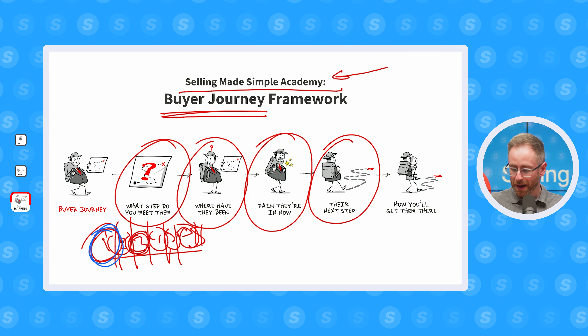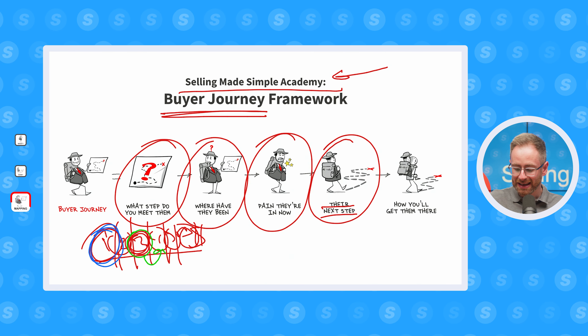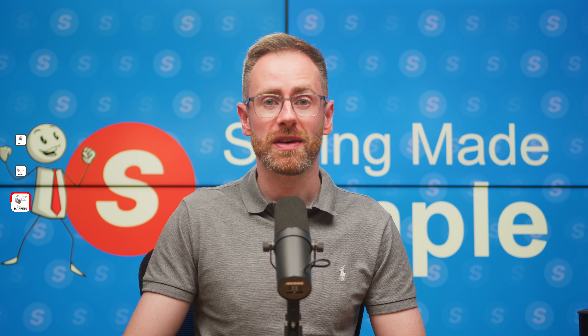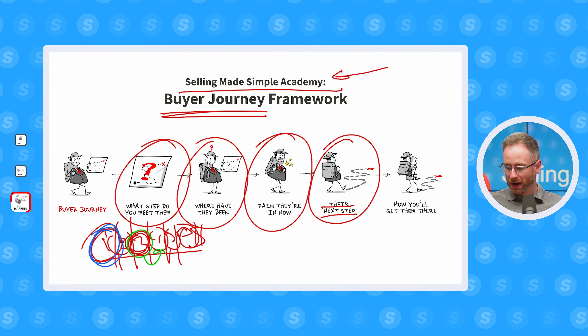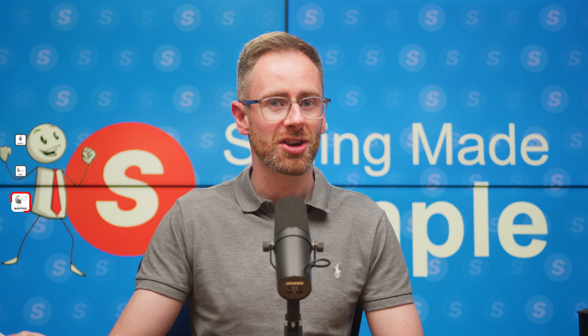Then the fourth step of the buyer's journey framework: we're going to look at what their next step in the process is. So if they're currently at a certain stage, where do they need to go? Now this is slightly controversial, but the best case scenario for you is if the buyer is moving from the no awareness phase to the awareness phase. Because at that point, if you can reach out to them, get them on an email cadence, send them some content, get them on the phone, you are immediately the front runner for getting the deal done.